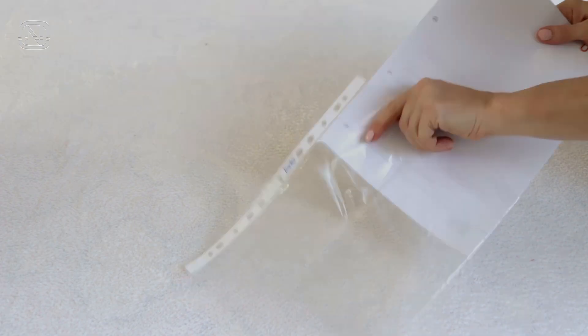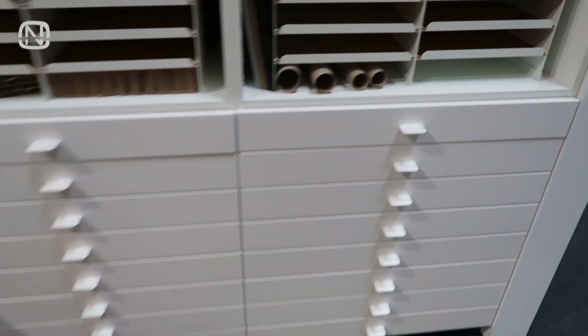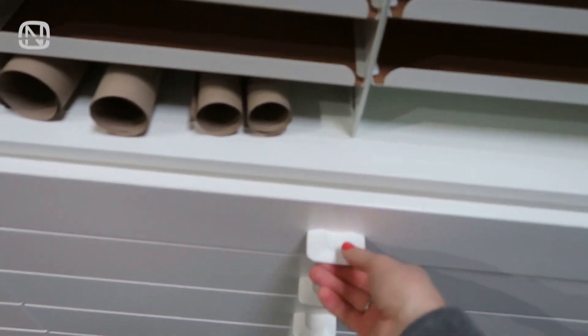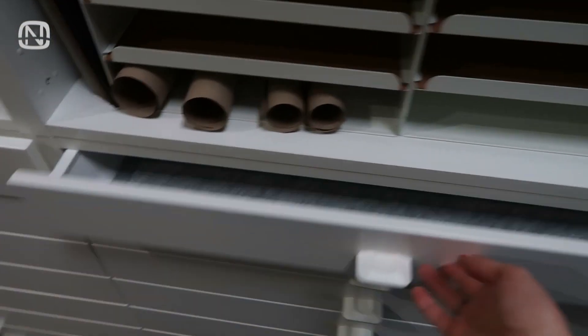And you can keep files in ordinary folders here as well. Slim drawers are another way to keep documents — it is best to use organizers for easier navigation.